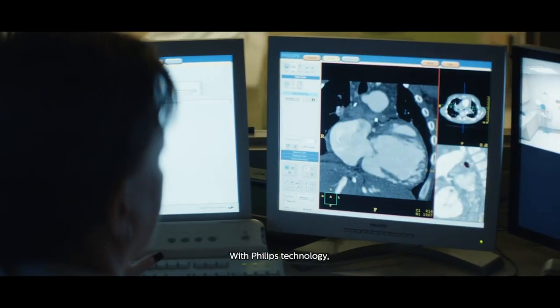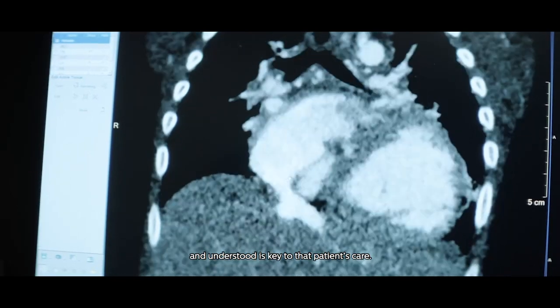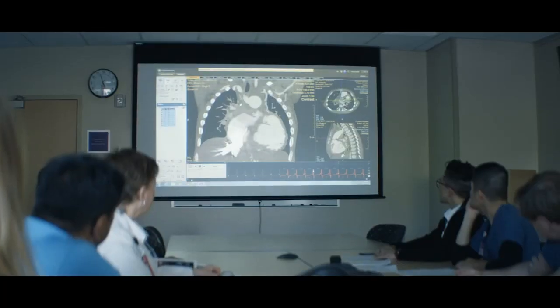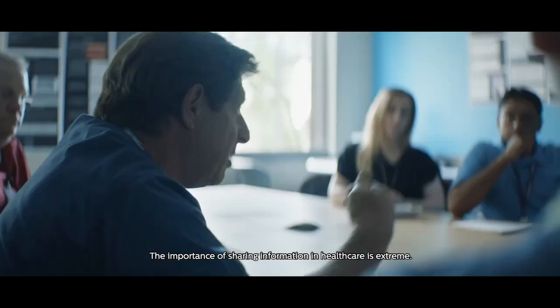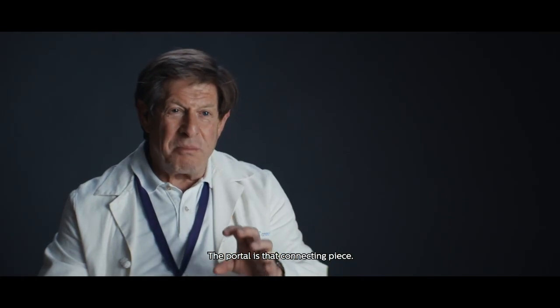With Philips technology, knowing that the imaging can be immediately transferred and understood is key to that patient's care. The importance of sharing information in healthcare is extreme. The portal is that connecting piece.